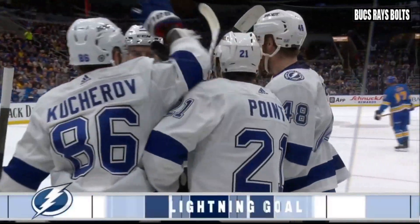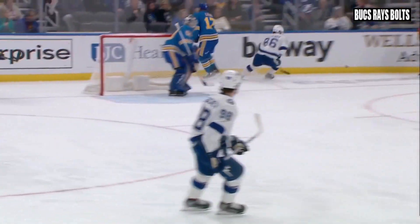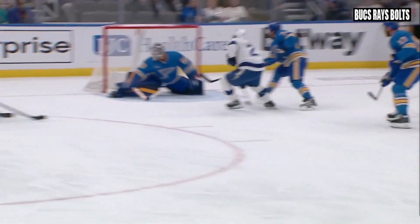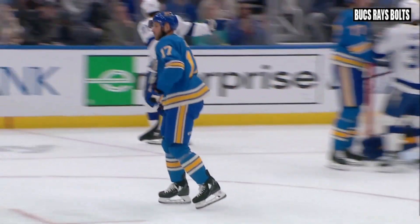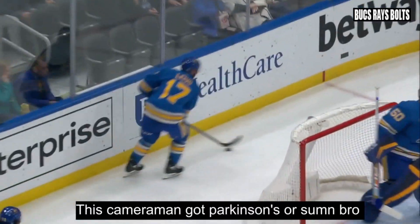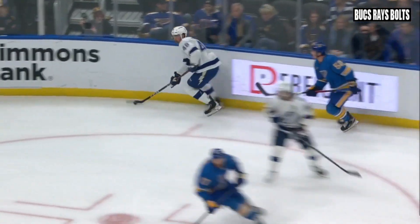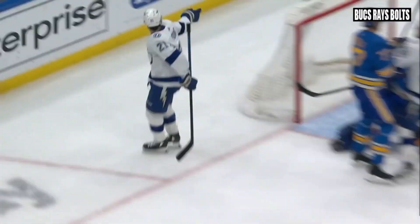What a great play by Nick Purbix. He surprised the St. Louis players along the boards as he pinched and got past Achari. And then it was scramble mode defensively for St. Louis. Purbix set a point right in the slot. Point one-times it past Bennington. And we are tied at one with 7:38 left in the first.